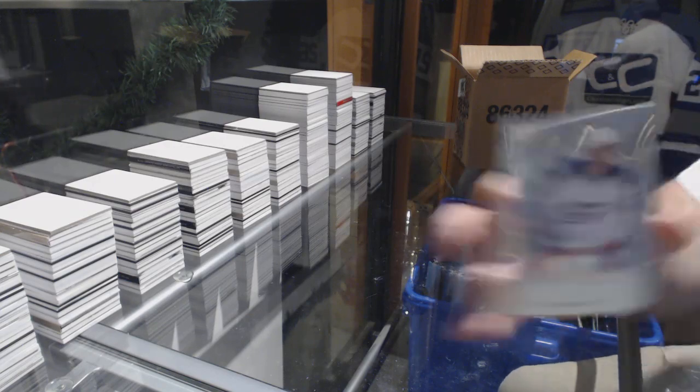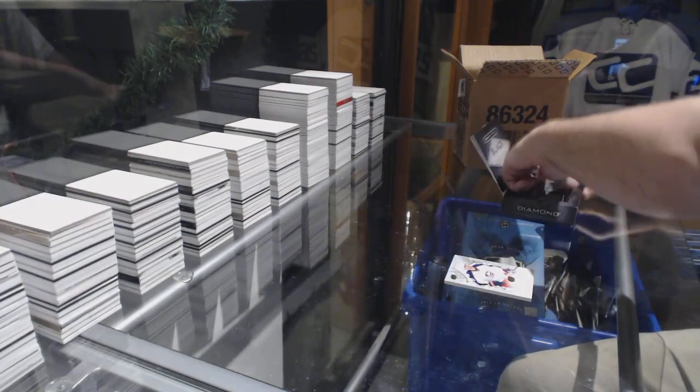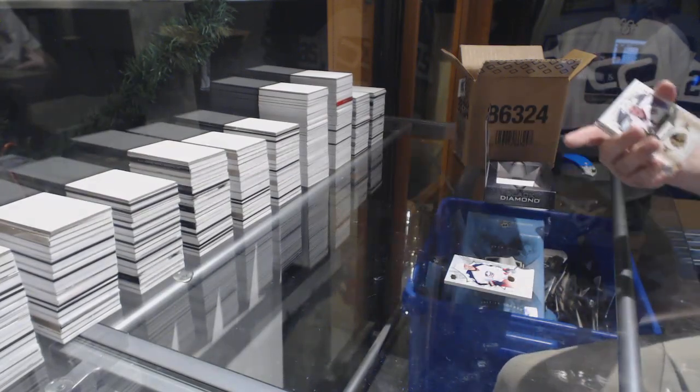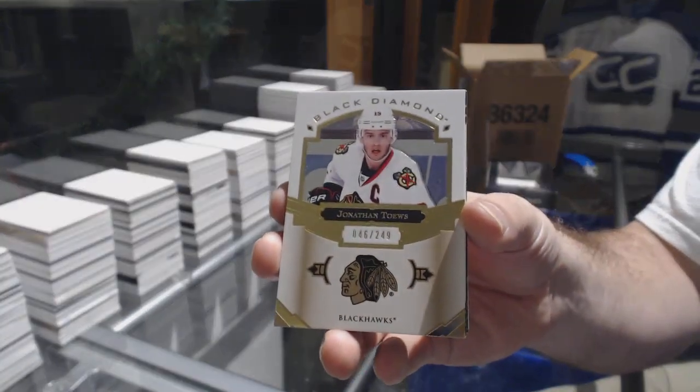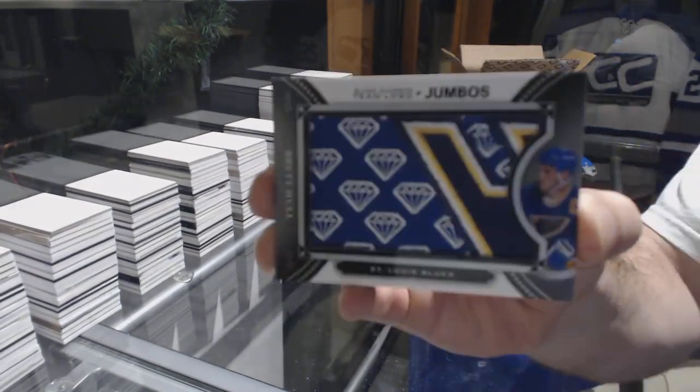We've got number 149, Brandon Saad for the Blue Jackets. For the Hawks, number 249, Jonathan Taze. For the Blues, Team Logo Jumbos — Brett Hall.